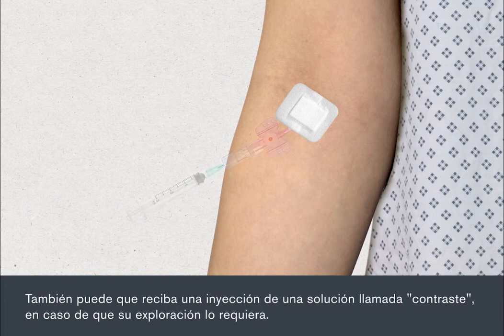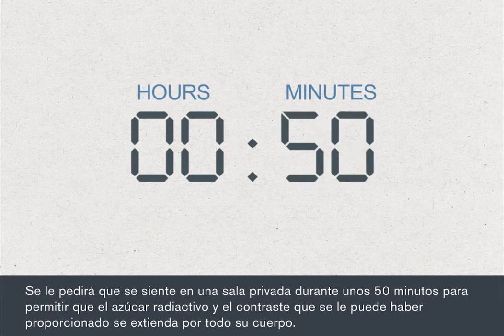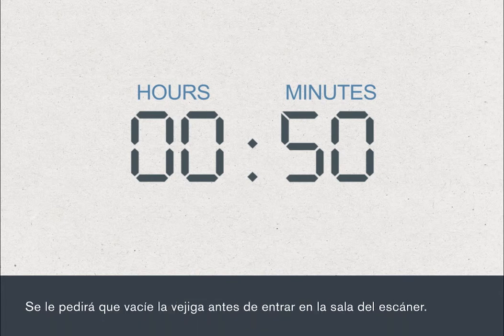You may also be given an injection of a solution called contrast if your scan requires this. You'll be asked to sit in a private room for about 50 minutes to allow the radioactive sugar and any contrast you might have been given to spread around your body. You'll be asked to empty your bladder before going through to the scanner room.